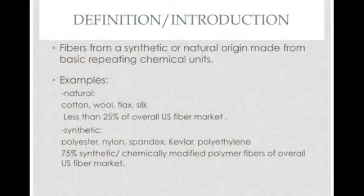Polymer fibers have either a natural or synthetic origin. Some examples of natural fibers are cotton, wool, flax, and silk. These natural polymer fibers make up less than 25% of the U.S. fiber market, showing the importance of synthetic fibers like polyester and nylon, which make up the other 75% of the market.